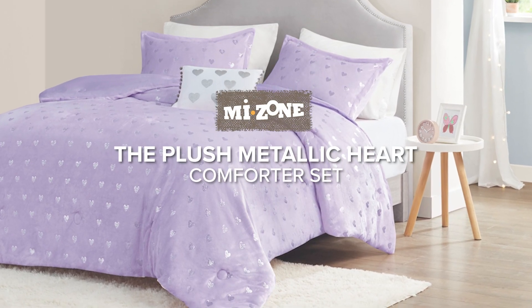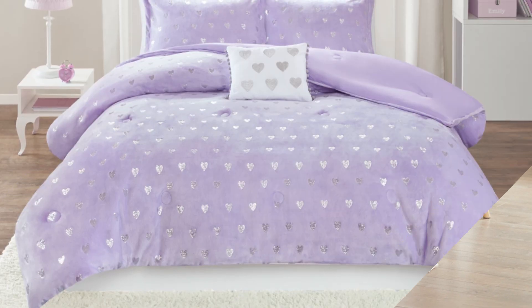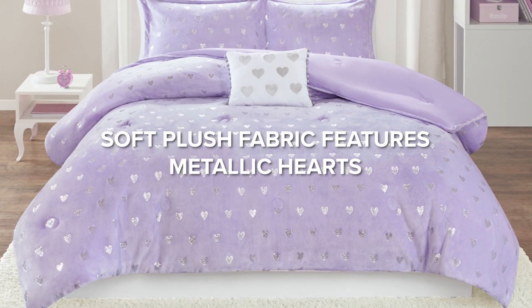Add a touch of sparkle and coziness to your bedroom with our plush metallic heart comforter set. The soft plush fabric is adorned with shimmering metallic hearts.